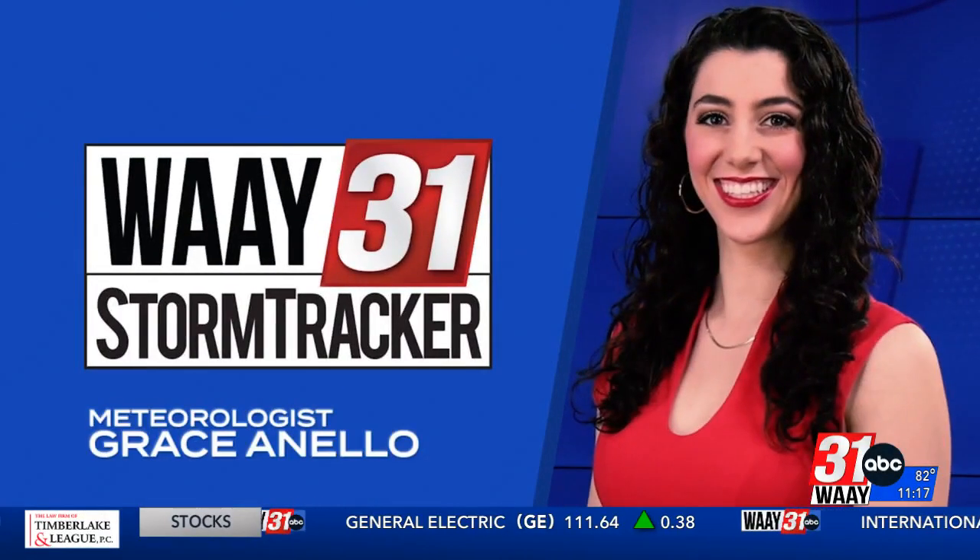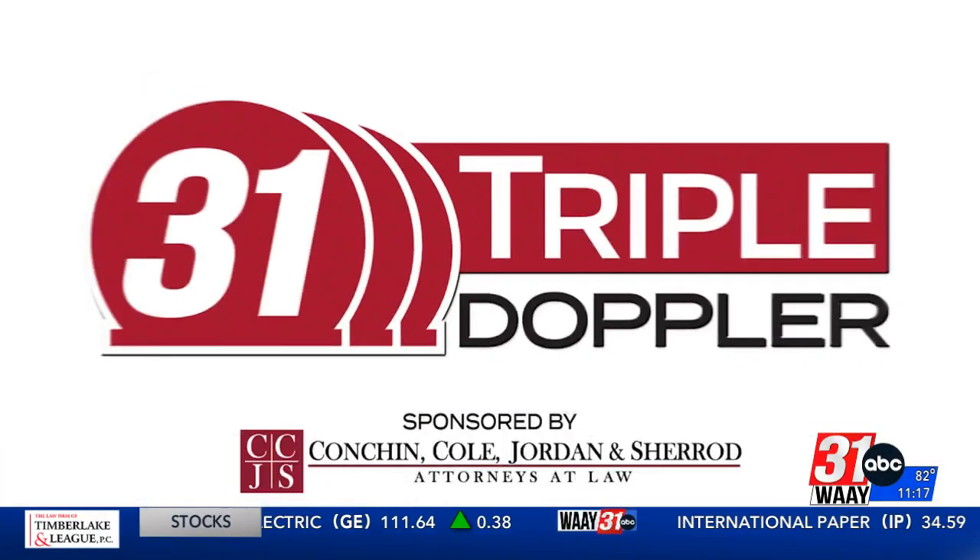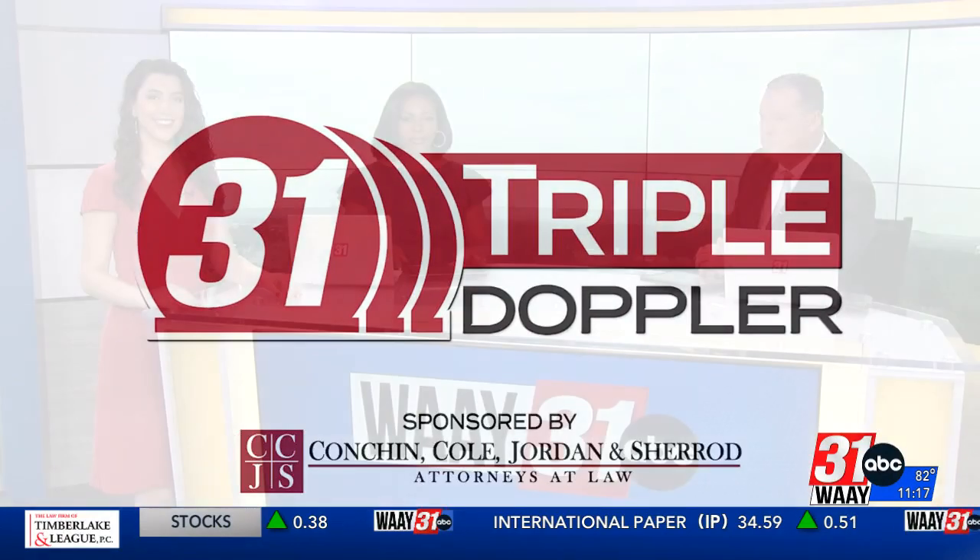WEA 31 StormTracker Meteorologist Grace Anello with 31 Triple Doppler. By now it's probably heating up at the midday point, but it sure is nice in the mornings.